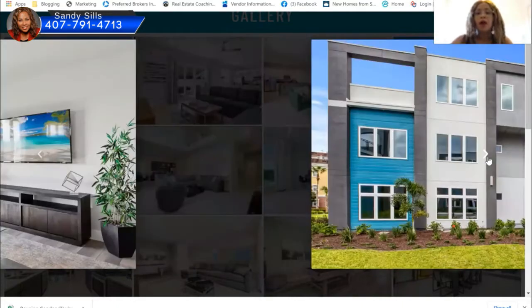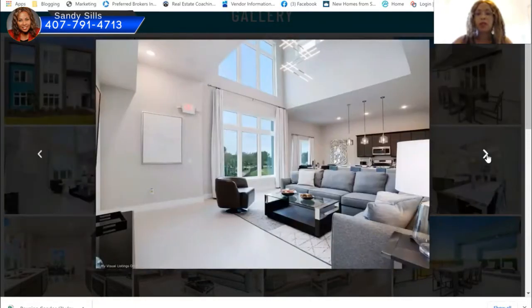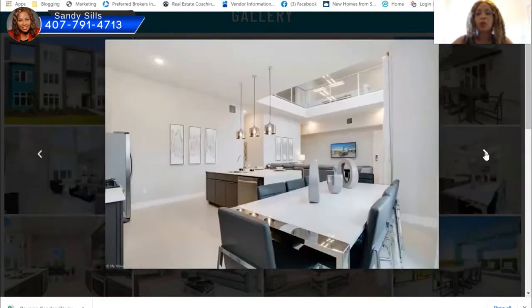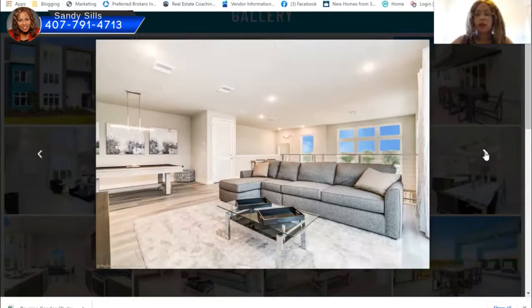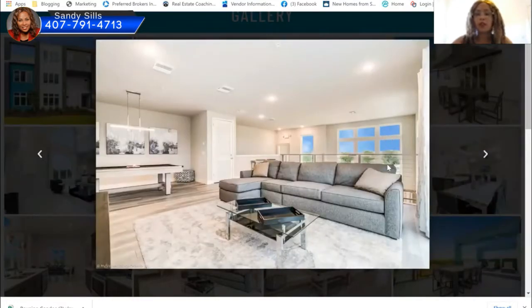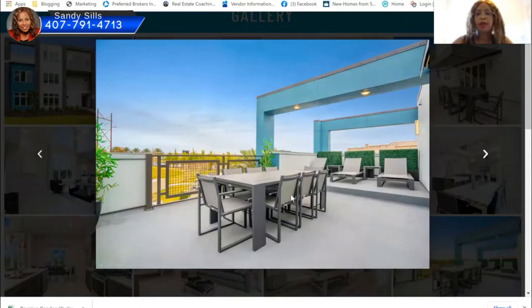Each building has two three bedrooms on either side with a four bedroom and five bedroom in the middle. You get to choose what you want. They also offer furniture packages — after the sale you can choose a furniture package. This is the loft upstairs where you can look down — it's gorgeous. The patio from the second floor is what the four and five bedroom owners would have.